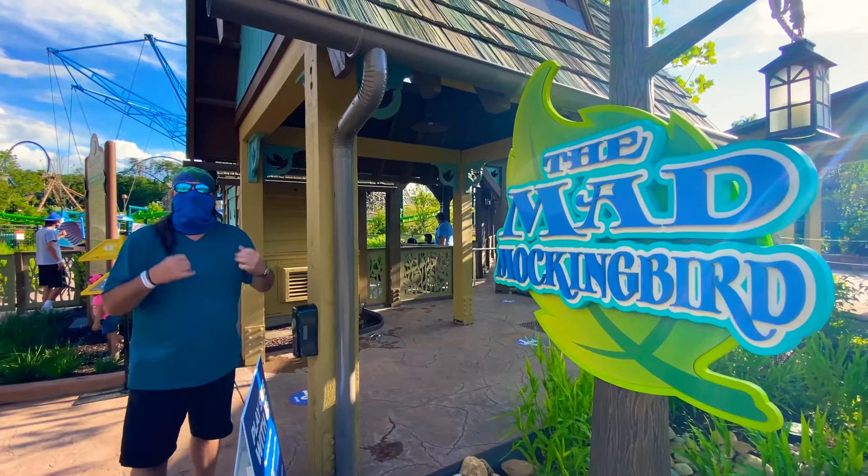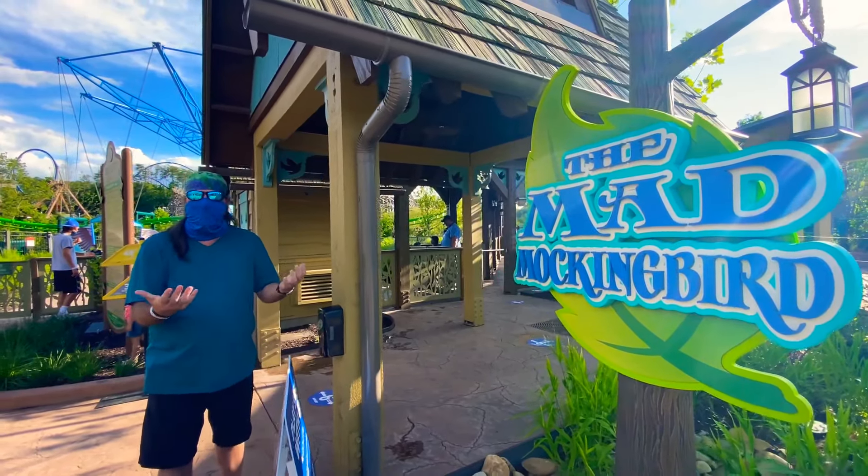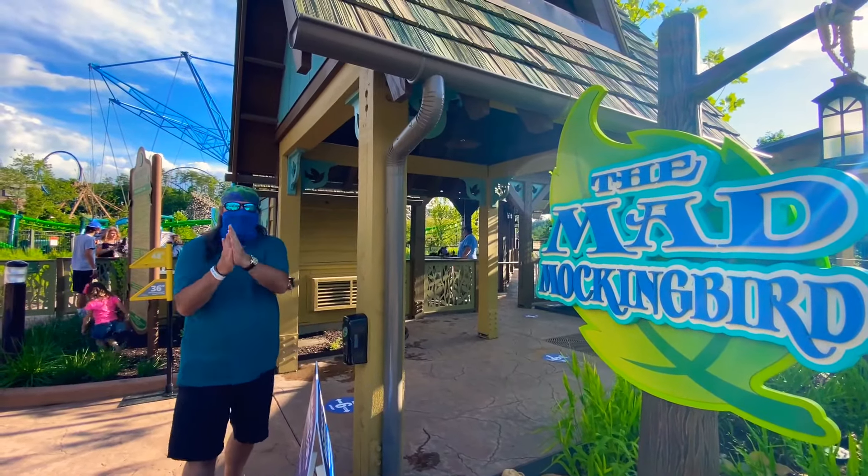I thought Wildwood Grove was just kids' rides, but both kids and adults can come here and enjoy the rides right now too! Let's get sanitized and head in!